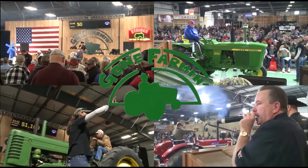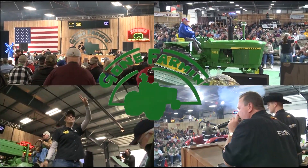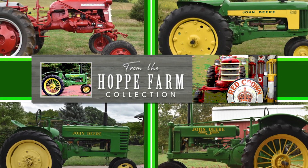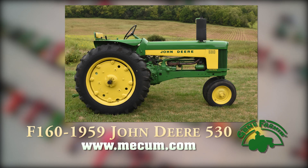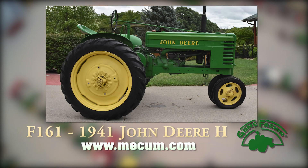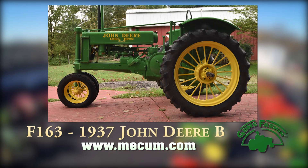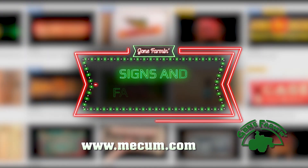Well folks, the excitement's building for this year's Gone Farmin' Iowa premiere. And you'll want to be sure to take a look at all the collections coming in, like the Hoppy Collection, with a '59 John Deere 530, a '41 John Deere H, a '62 Farm All Cub, and a '37 John Deere B. And there's even more signs and relics too.